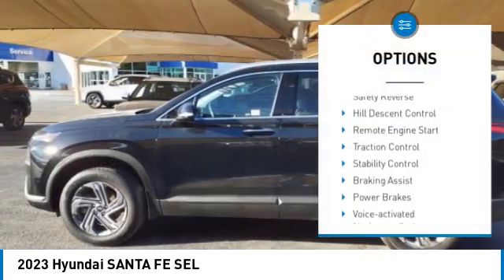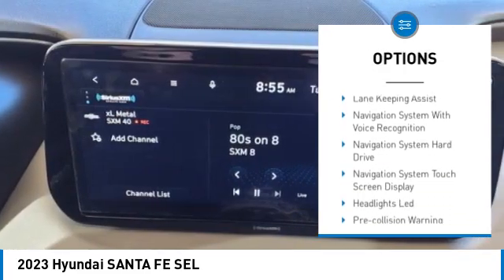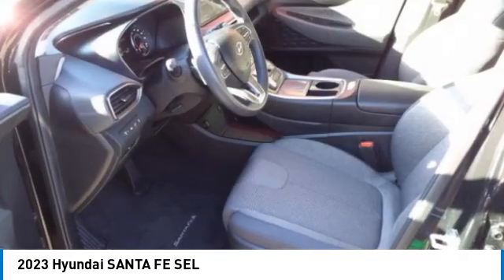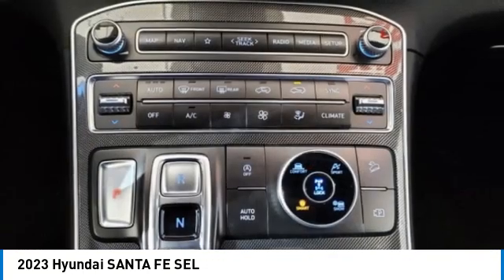Here are some of this vehicle's great options: power windows with safety reverse, hill descent control, remote engine start, traction control, stability control, braking assist, power brakes, voice activated navigation system, driver attention alert system, electronic messaging assistance with read function. Drive away with a great deal on this vehicle.